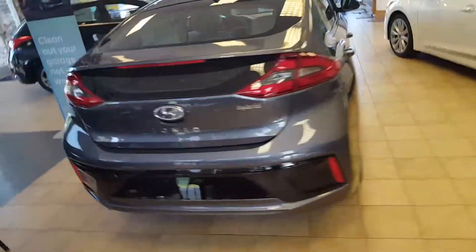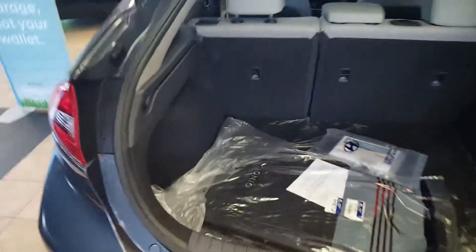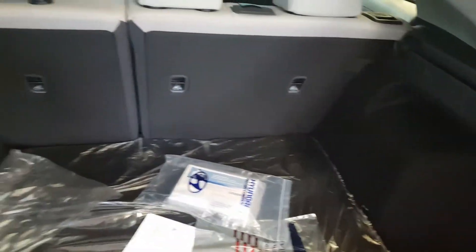Coming around the back here, the trunk space — it has the largest trunk space of any hybrid available, including the Sonata Hybrid. So a lot of room for all your stuff, and of course you can put those seats down to create even more room.